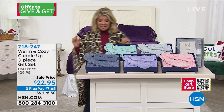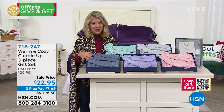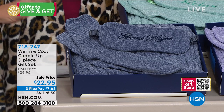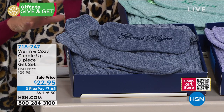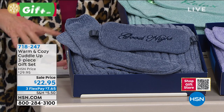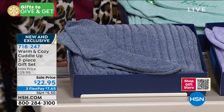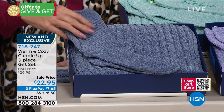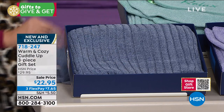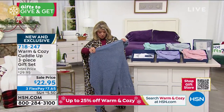Now for another Warm and Cozy gift set — this one is all about cozying up with a feel like cashmere, slightly different from the plushes we've been talking about. It's a three-piece gift set: a super soft chenille knit shoulder wrap with two deep pockets, crew socks, and an eye mask — all gift boxed.